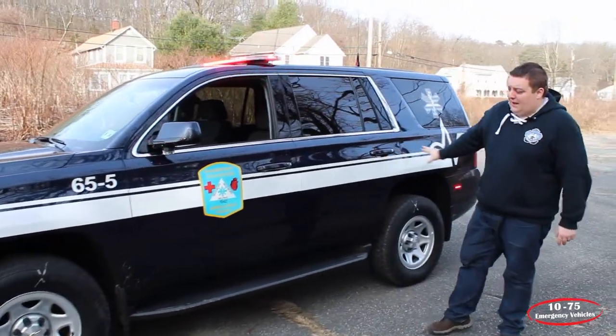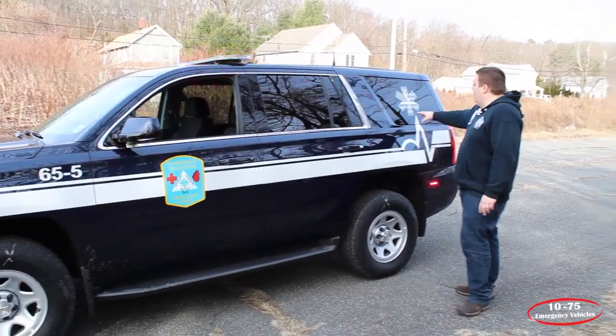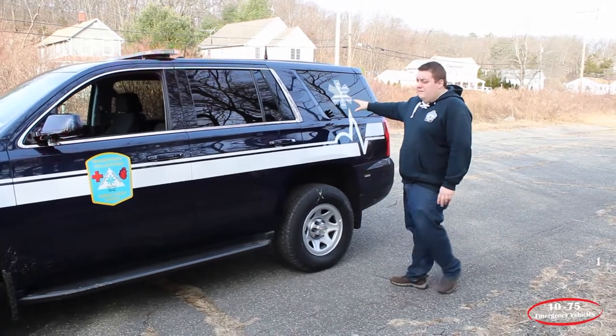You can see the graphics package that we installed on the vehicle. We matched their existing patch and then we did some custom work with the Star of Life in the side window.